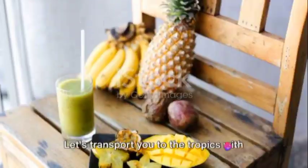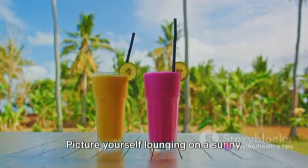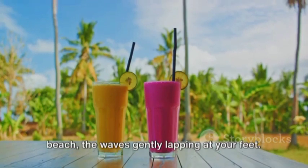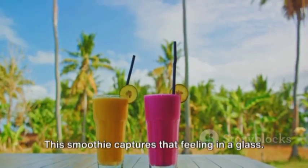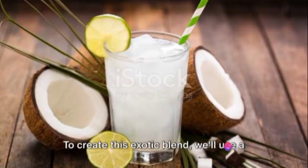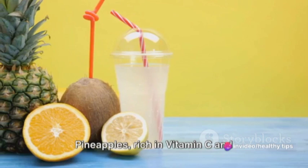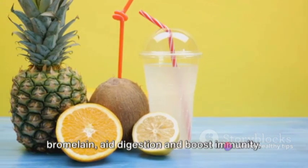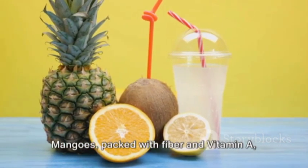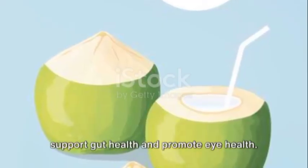Let's transport you to the tropics with our third recipe, the Tropical Delight Smoothie. Picture yourself lounging on a sunny beach, the waves gently lapping at your feet. This smoothie captures that feeling in a glass. To create this exotic blend, we'll use a mix of juicy tropical fruits. Pineapples, rich in vitamin C and bromelain, aid digestion and boost immunity. Mangoes, packed with fiber and vitamin A, support gut health and promote eye health.